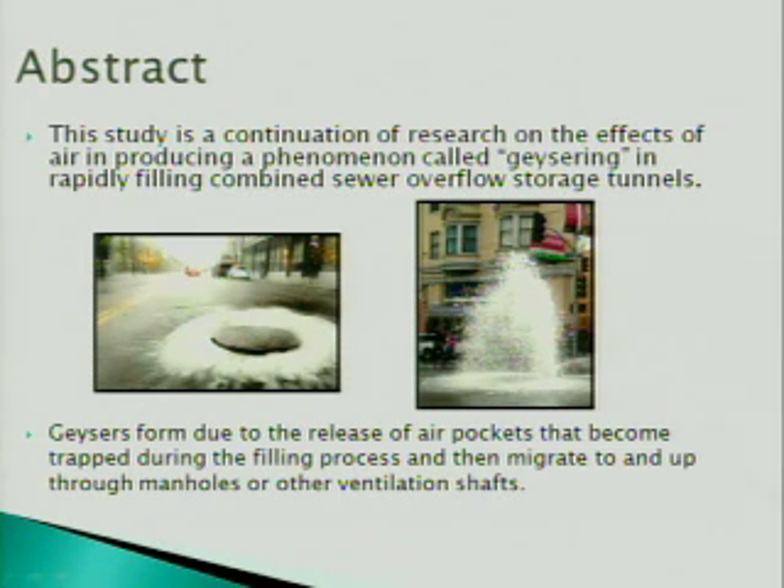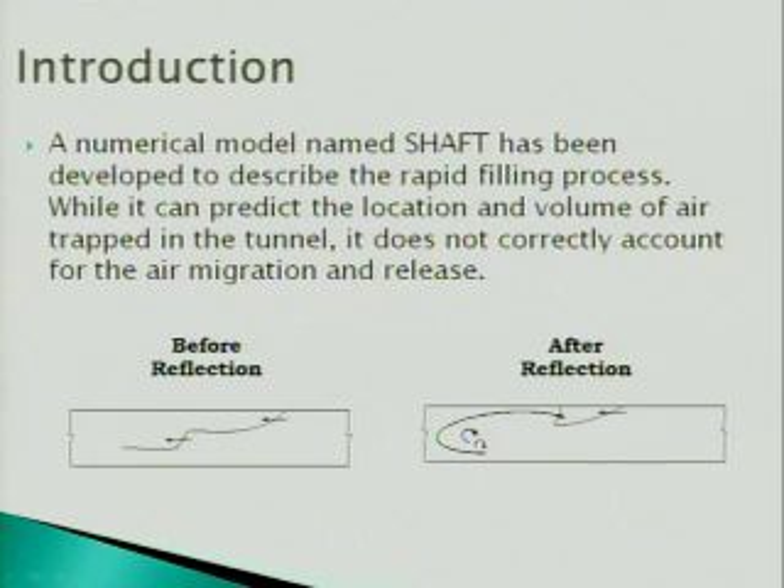Our focus is on a model named Shaft. It's a recent development in which Professor Wright, alongside Dr. Jose Vasconcelos — a professor at Auburn/Alabama who was previously a student at Michigan — developed this program. Shaft can predict the location and volume of the air trapped in the tunnel once stormwater enters, although it does not account for air migration and release.